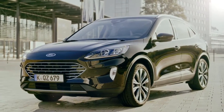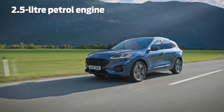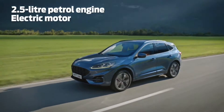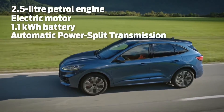The key to Cougar hybrid's versatility is its highly sophisticated powertrain. Under the bonnet there is a 2.5 liter petrol engine, an electric motor, a 1.1 kilowatt hour battery, and an automatic power split transmission.